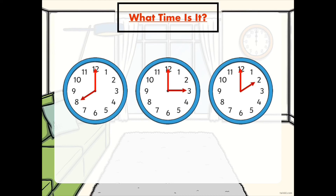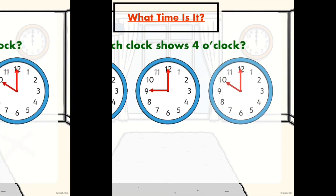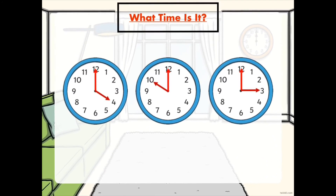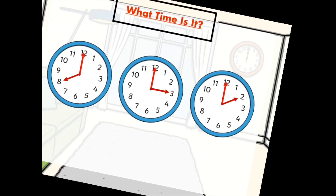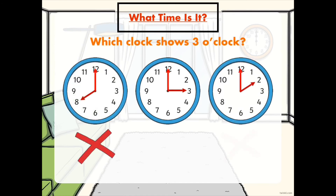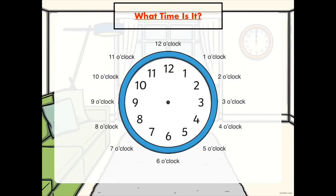Which clock shows 2 o'clock? Which clock shows 4 o'clock? Which clock shows 3 o'clock? You are super, grade 1! I'm so proud of you! And now, grade 1, it's your turn to tell the time!